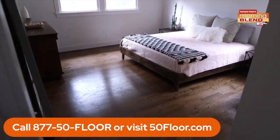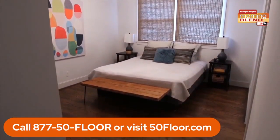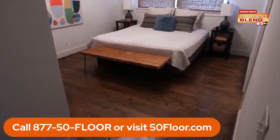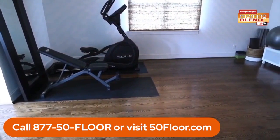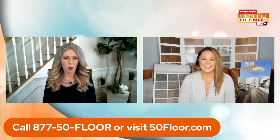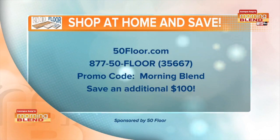And these before and after photos say it all — it totally changes the look of a room and really freshens up the space. Doesn't it, Nat? It really does. After going through some construction at my house, the fact that you're able to make it happen in most cases in a day, and it really does transform a room. Michelle, thanks for being with us and sharing this with us today. Thanks Matt. And you know what? That's not the only savings you can get. If you mention the Morning Blend, you'll save an additional $100. There's the contact information so you can get in touch with 50 Floor today.